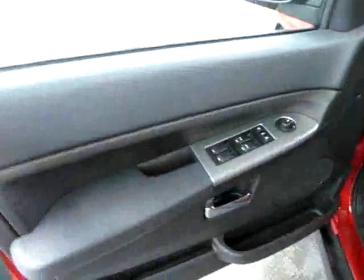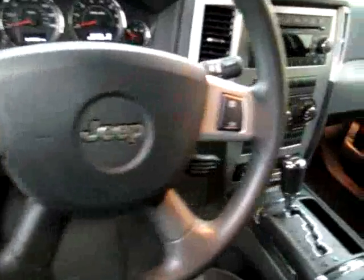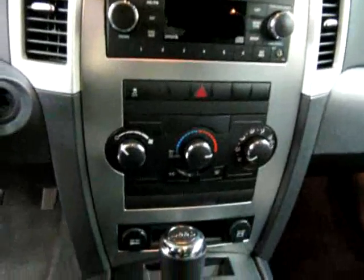Let's take a look inside. As we enter the vehicle, all your power switches are on your door. We have a couple more power switches on your steering wheel. Your radio is an AM/FM CD player, and it also has Sirius radio integrated in, plus an auxiliary jack.